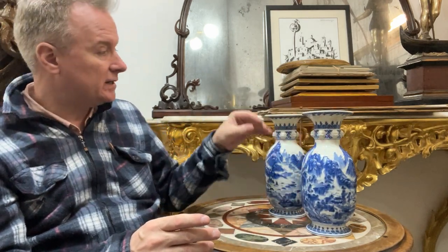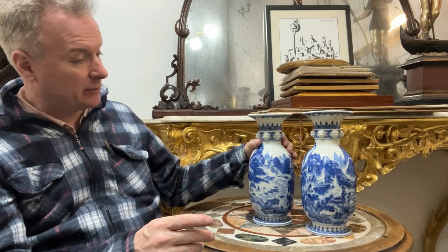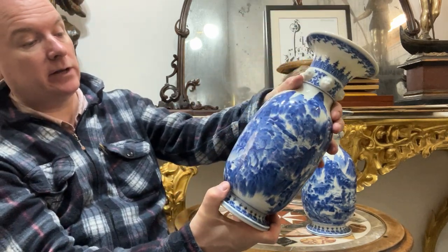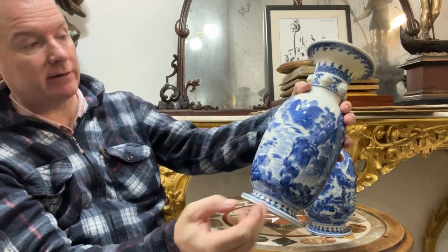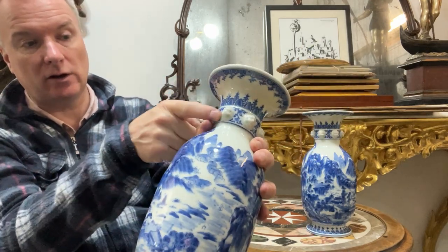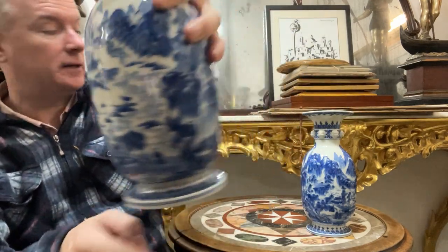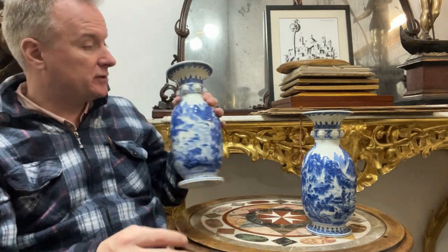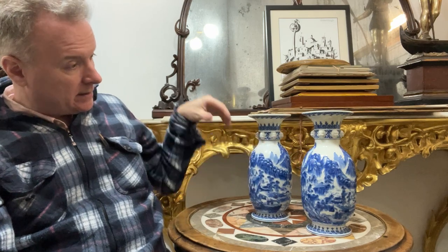So I bought two vases — they're a pair, they're a decent size, they're lovely colours. They have this Japanese hilly forested area depicted, with a river, buildings, characters, and beautiful decoration to the rim, the collar, the neck and the foot. And there are wonderful signatures or seals on the bottom, and they're not damaged.